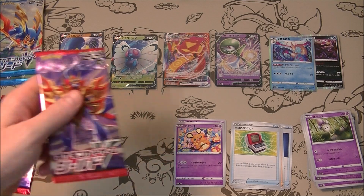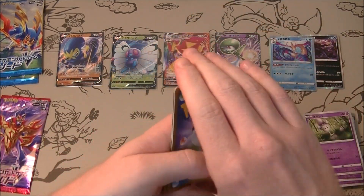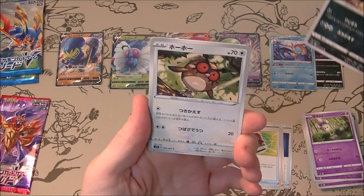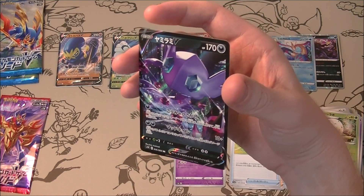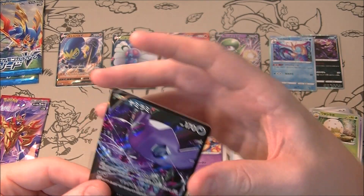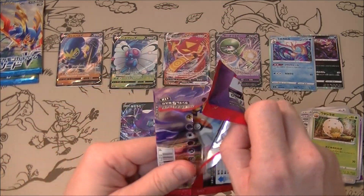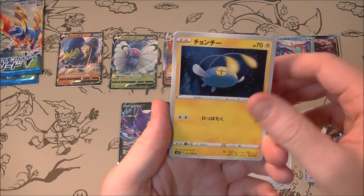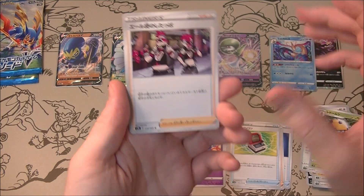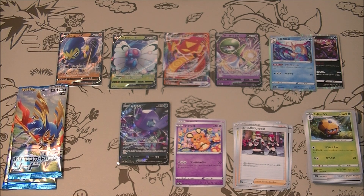Let's do the Shield packs first. I'm hoping for some Zacian luck, and I wouldn't say no to a Marnie full art. What is this going to be? It's a Sableye V - that's pretty good out of two packs, honestly. I do like the artwork, it's very cool looking. For the second Shield pack, the nice trainers we could get include Team Yell Grunt. Sword is generally the better side of the set because Marnie is good, but a regular Zacian is still quite valuable.